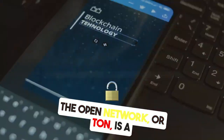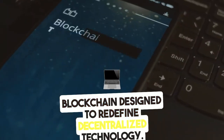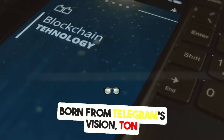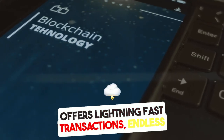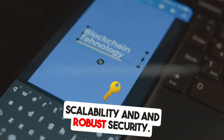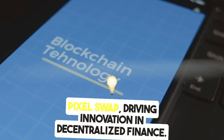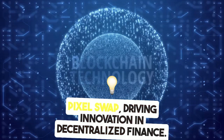The Open Network, or TON, is a blockchain designed to redefine decentralized technology. Born from Telegram's vision, TON offers lightning-fast transactions, endless scalability, and robust security. It's the perfect ecosystem for platforms like PixelSwap, driving innovation in decentralized finance.